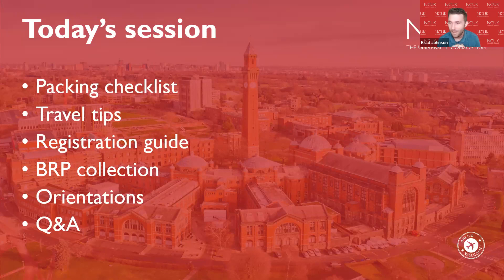Welcome to this session covering BRP collection, orientations, and finally a Q&A with myself and Ruth Jones.